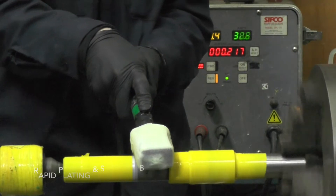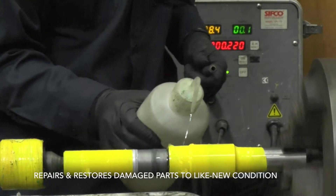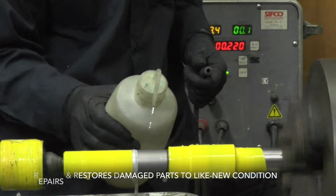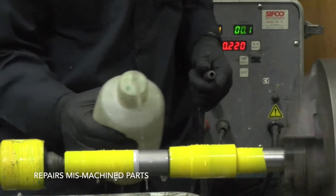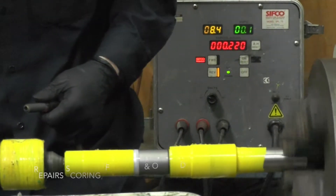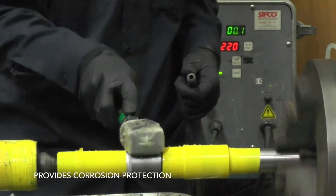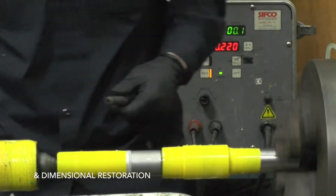Superior solutions used have metal content ten to fifty times higher than solutions used in tank plating. This results in rapid plating and superior bonding. Capabilities include: repairs and restores damaged parts to like new condition, repairs mismachined parts, restores worn out parts, repairs scoring, fretting and other damage, improves hardness, and provides corrosion protection and dimensional restoration.